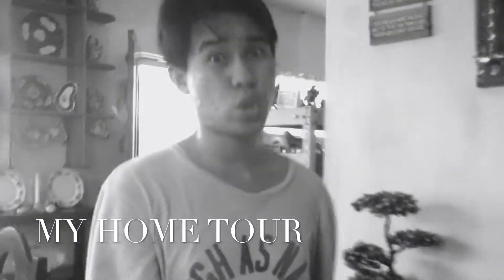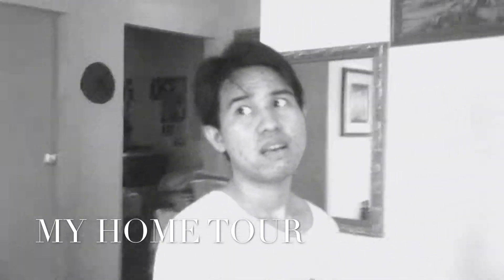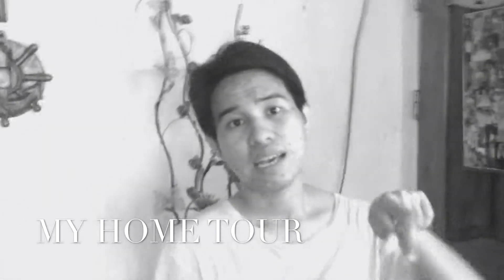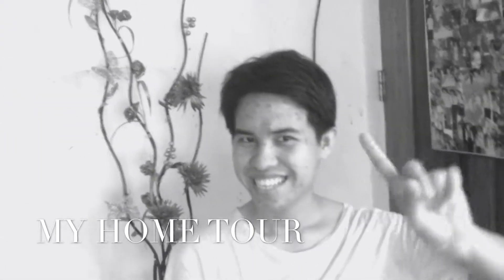So yeah, that's our humble house. Next time I'm gonna be vlogging my preparation for my travel in the next few days. I hope you enjoyed my video for today — if you want to subscribe, just hit the subscribe button and click like as well. Thank you so much and that's all for now, bye bye!